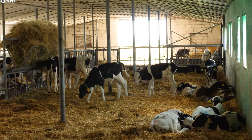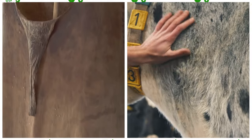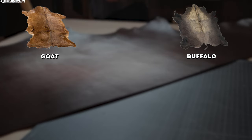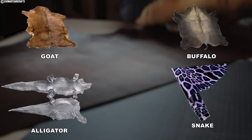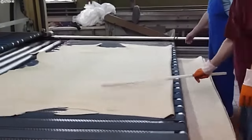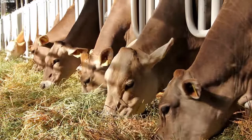Real leather — not synthetically made — is made from animal skin, most commonly cowhide, although goat, buffalo, and exotic leathers such as snake and alligator are also available. Cow leather is often referred to as a by-product of the meat and dairy industries, accounting for just five percent of the animal's value.